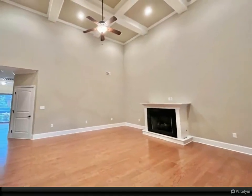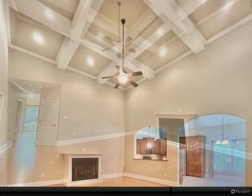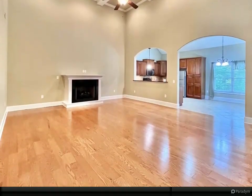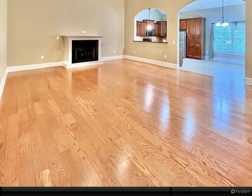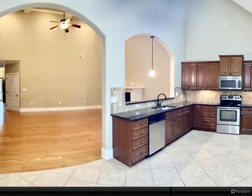Front of home boasts a guest bedroom with walk-in closet and full bath. The great room has 17-foot tall coffered ceiling and a gas log fireplace. The extra-large family room would easily seat 10. The great room opens to the master bedroom.